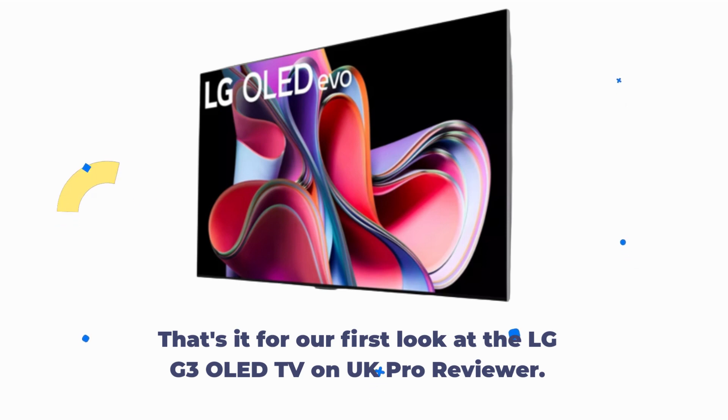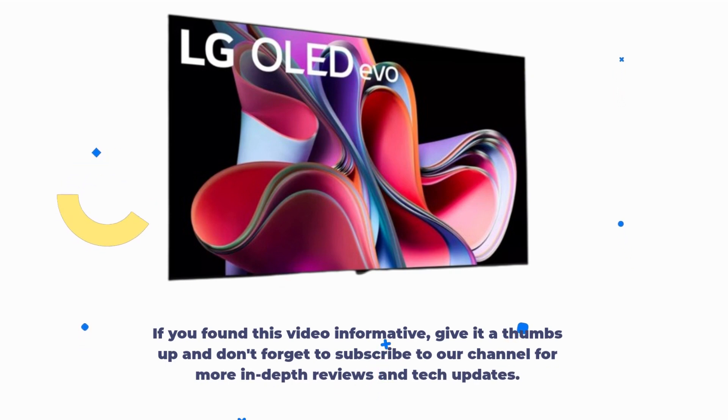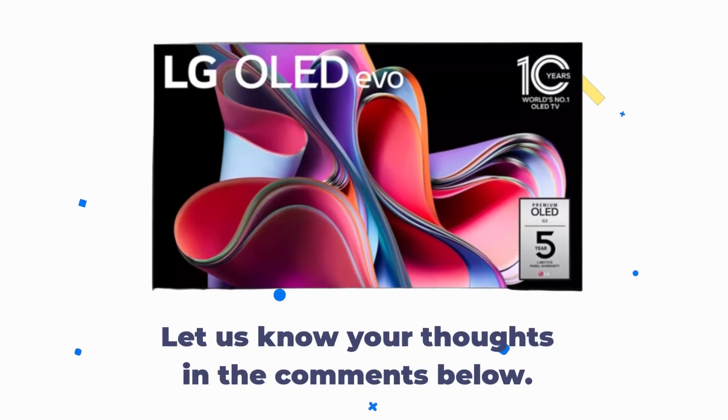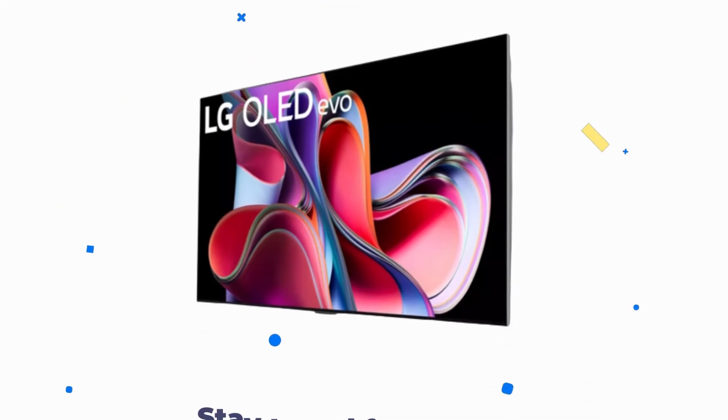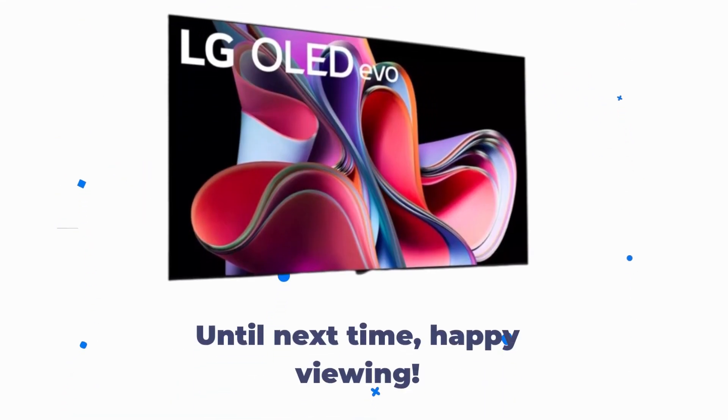That's it for our first look at the LG G3 OLED TV on UK Pro Reviewer. If you found this video informative, give it a thumbs up and don't forget to subscribe to our channel for more in-depth reviews and tech updates. Let us know your thoughts in the comments below. Stay tuned for our full review coming soon. Until next time, happy viewing!